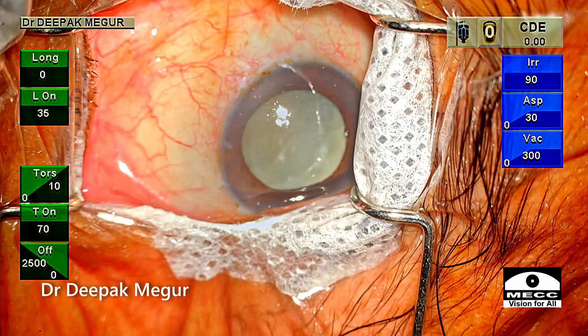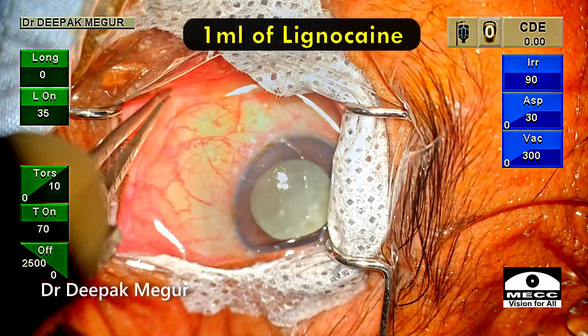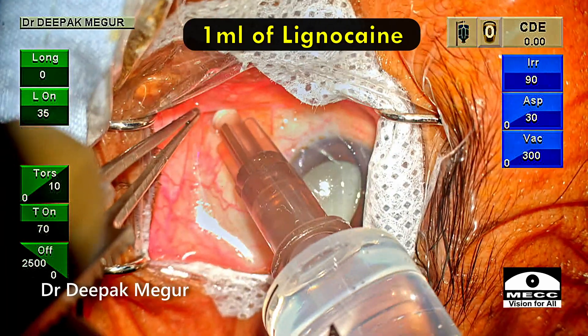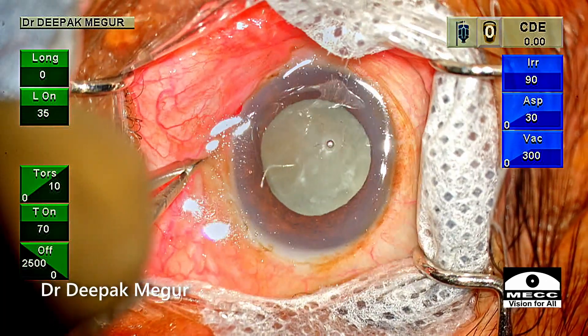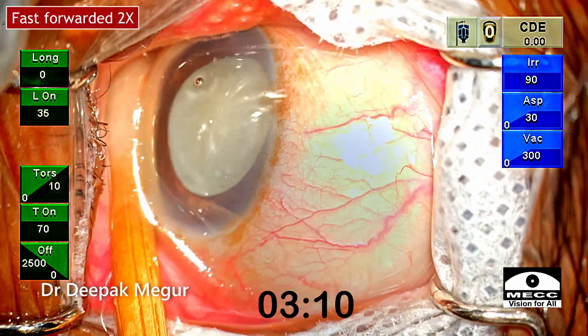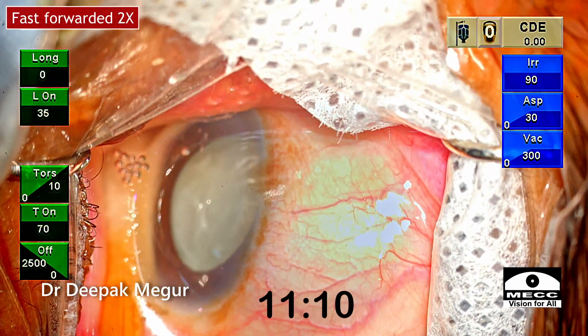What is the trick here? In the inferior medial quadrant, 1 ml of lignocaine is injected in the sub-Tenon's space. Then, using a cotton bud, the eyeball is turned down and held in this position for about half a minute. Let's see whether this technique works.